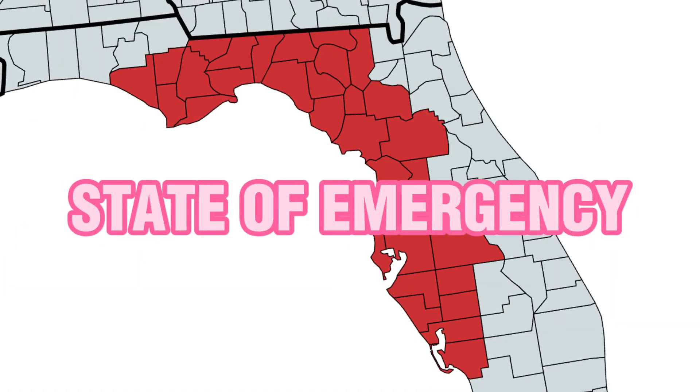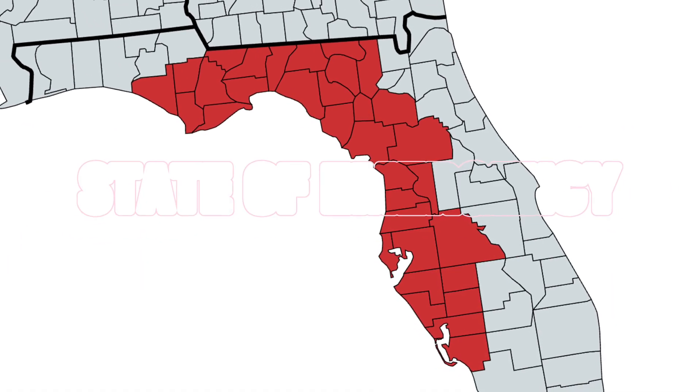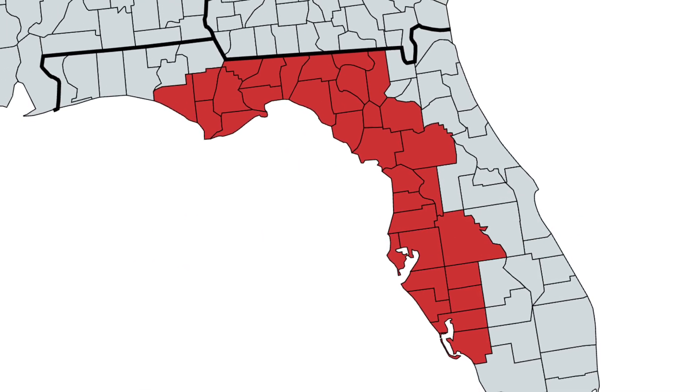Florida has issued a state of emergency for 33 counties, as you can see on this map. If you are in the state of emergency, you need to prepare now. This could be a very serious storm if you do not take preparations, as this storm could jump up on you quickly. Regardless, if you're under a state of emergency, it is always a good thing to have a plan in case of weather.